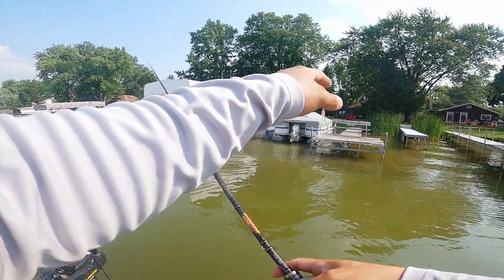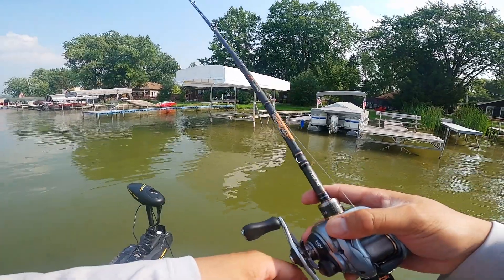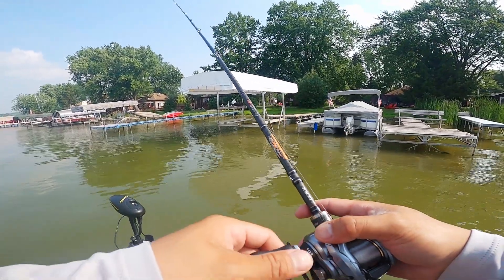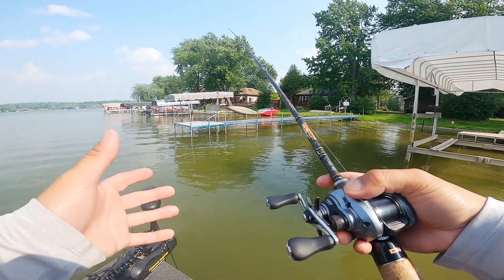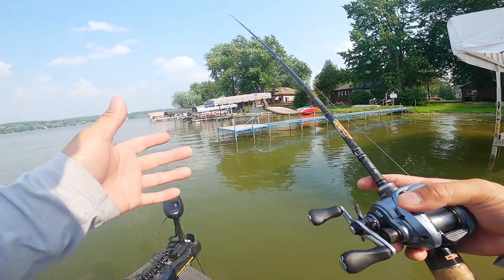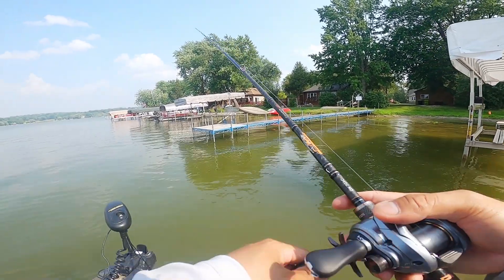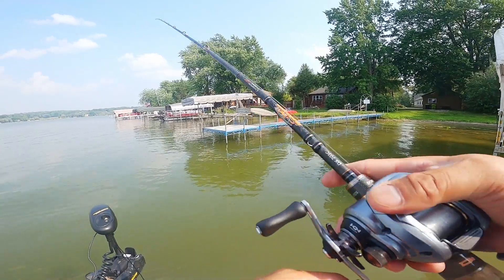Beware of docks that have chain — some people purposely put that stuff there because they don't want you skipping under it. So if I feel like they're not taking the jig, the bigger profile, then we're going to go with the creature bait. Let me check this stretch real quick.